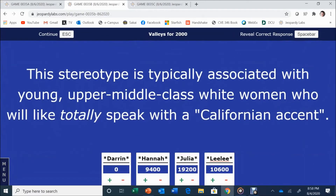Final question in Valleys: this stereotype is typically associated with young, upper-middle-class white women who will, like, totally speak with a Californian accent. Julia answers: What are valley girls? Valley girls — totally awesome.